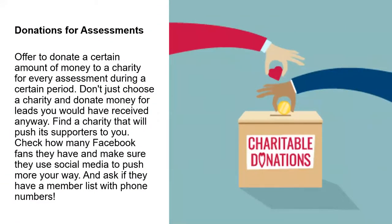Donations for assessments. This works with two different parties — they both get what they want. Offer to donate a certain amount of money to a charity for every assessment during a certain period of time. Don't just choose a charity and donate money for the leads you would have received anyway. Find a charity that will push its supporters towards you. Check how many Facebook fans they have and make sure they use social media to push traffic your way. Ask if they have a member list with phone numbers. If you're making charitable contributions, they're getting what they want; if you're getting assessments, you're getting what you want — a mutually beneficial relationship.